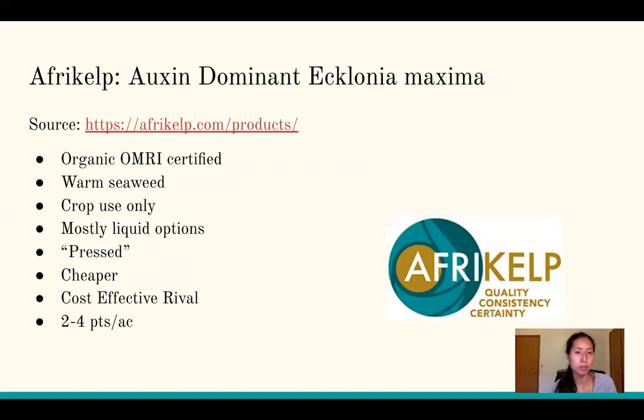Afrikelp is auxin-dominant, containing Ecklonia maxima. It is also OMRI-certified organic — warm seaweed for crop use only, not registered for animal use. It's mostly available in liquid form. This product is pressed rather than extracted, making it cheaper, and Afrikelp markets itself as the cost-effective rival to the standard products. Their recommendation is 2 to 4 pints per acre.